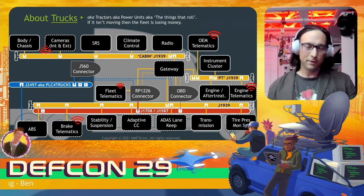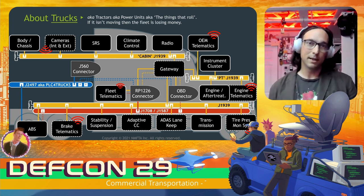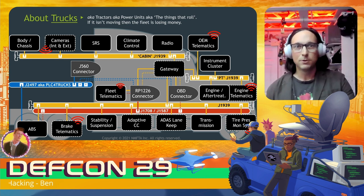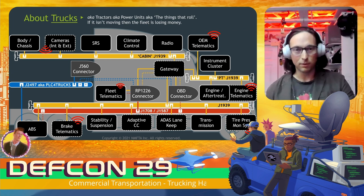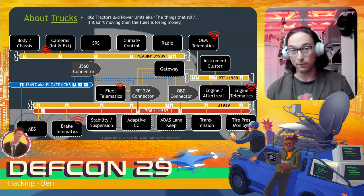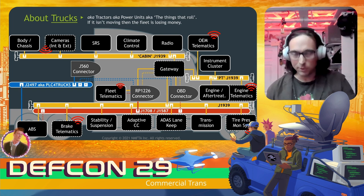Trucks — pictured here in this spaghetti diagram — have a lot of features, a lot of connectivity, and a lot of variations. Trucks actually leave the factory today sometimes with three different cellular modems installed. The particular components and specs of a truck are built to order by the fleets, which accounts for all the variation. These trucks use multiple different vehicle networks, and sometimes multiple segments of the same network. This diagram shows three different types of networks, three connectors, and a whole bunch of different components.